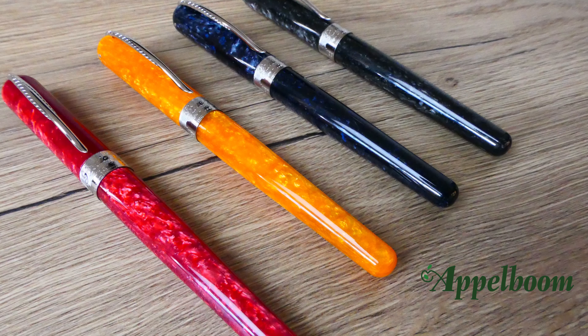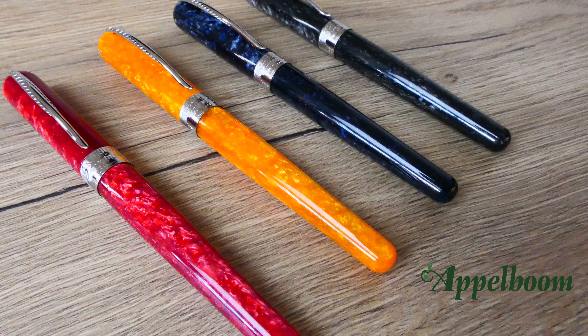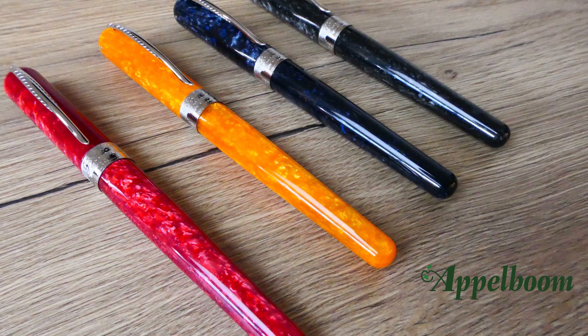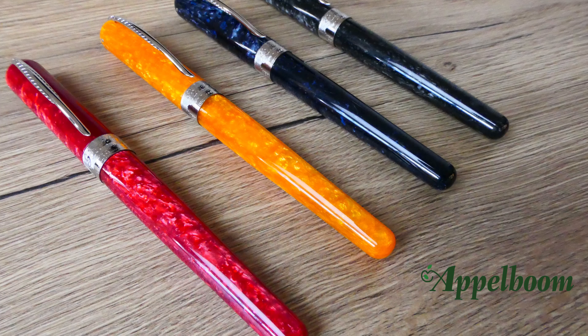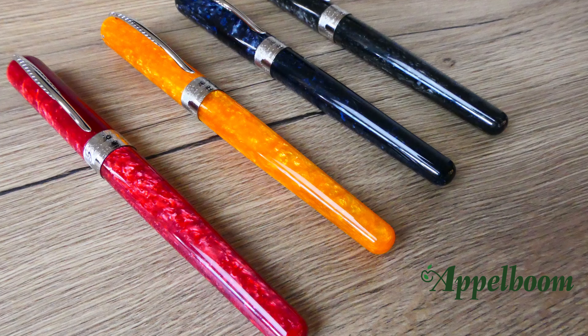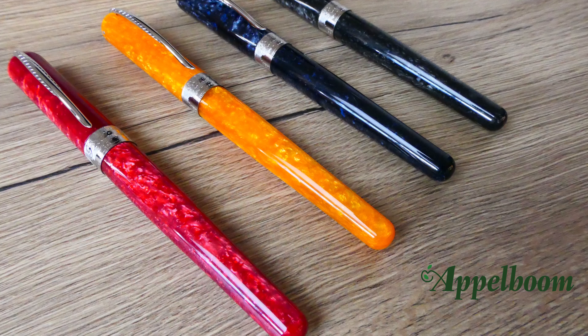Except for the black, all other colors have a three dimensional effect which gives the pen a personal touch. Because of the way the material is used, no pen is the same and they're all unique. The bright colors of the saffron yellow, lipstick red and pacific blue are, besides being perfect writing instruments, impressive fashion statements. The rounded form of the pen represents the dynamic vitality of youth.